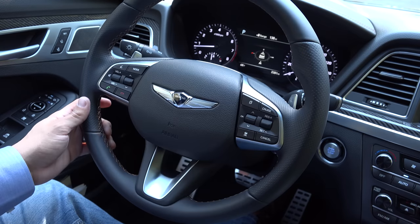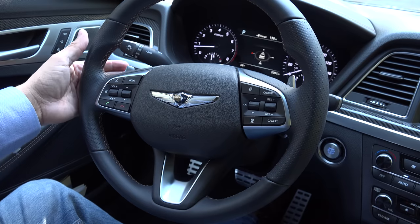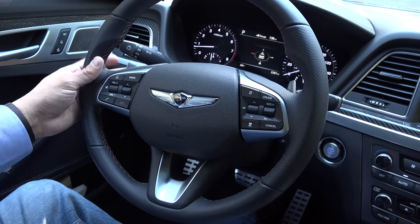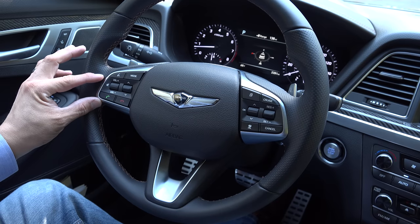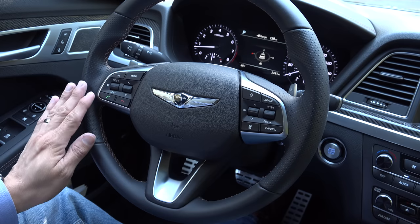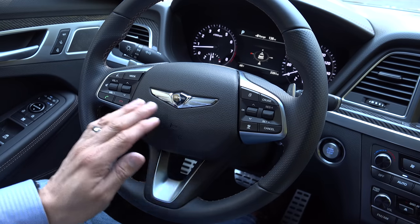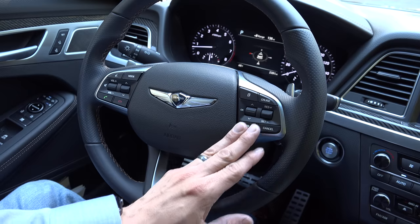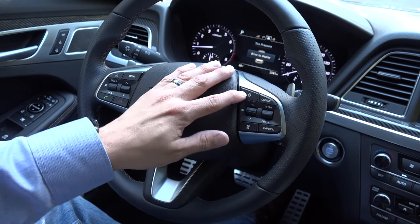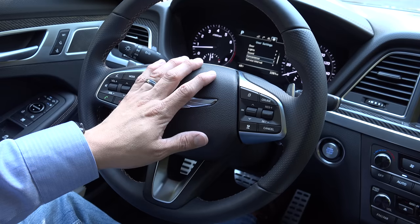The steering wheel is a three-spoke design with sport grips up top and shift paddles attached to the steering wheel, not the steering column — down on the left and up on the right. The left side of the steering wheel has infotainment controls including volume, mute, track up/down, mode, and dedicated phone hang-up and pickup buttons. On the right side we find controls for the radar adaptive cruise control system as well as controls for that multi-function display between the speedometer and tachometer.